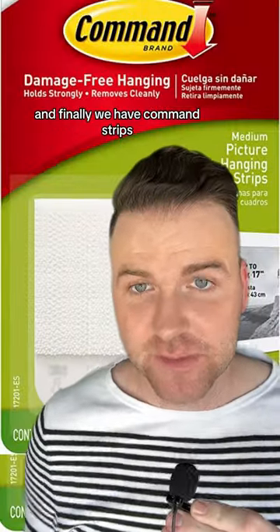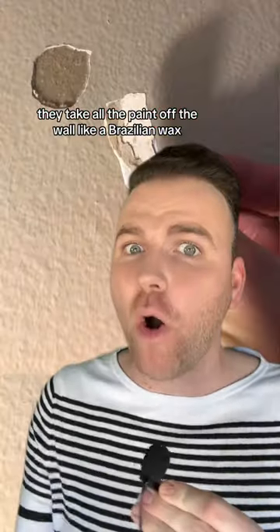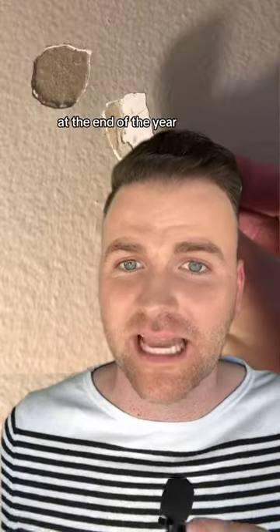And finally, we have command strips. I don't like these. They usually use really cheap paint in dorm rooms, and when you go to remove them at the end of the year, they take all the paint off the wall like a Brazilian wax and they charge you a huge fee to repaint it. I always just use thumbtacks — it makes a little hole in the wall, but at the end of the year you can use a bar of soap, rub it over the hole, and it looks good as new.